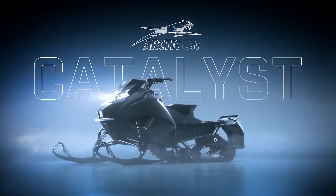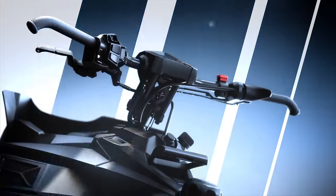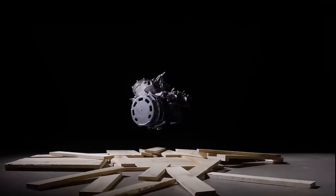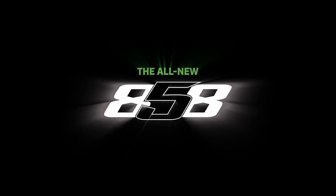Obviously we've been waiting for a new platform from Arctic Cat for a long time, and finally we have the Catalyst. But there's another reason that this sled is so important. The Catalyst and the new 858 motor represent the first time in nearly two decades Arctic Cat was able to develop both an engine and a chassis together.